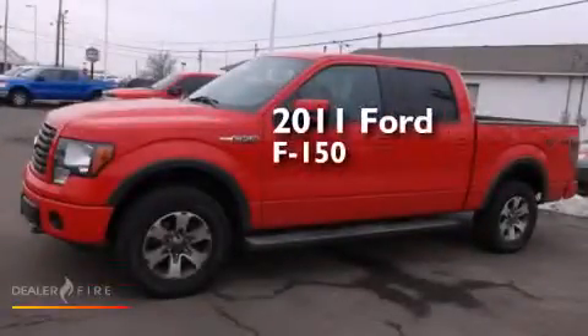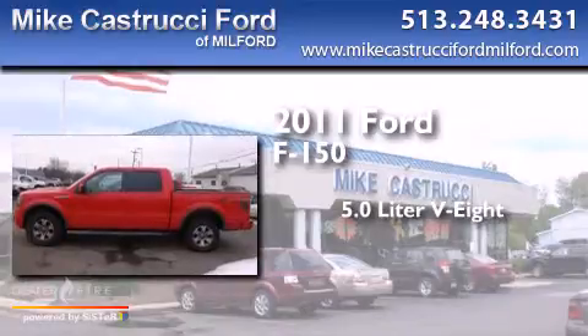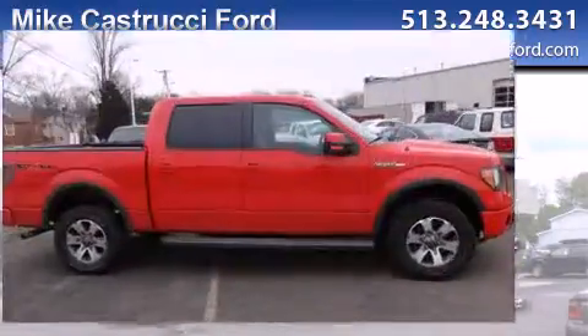This is a 2011 Ford F-150. It has a 5.0L 8-cylinder engine, a 6-speed automatic transmission, and 4-wheel drive.